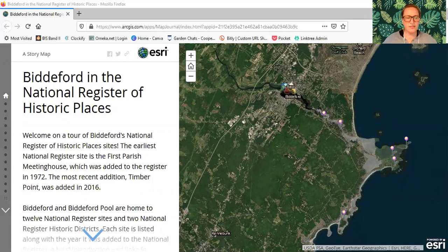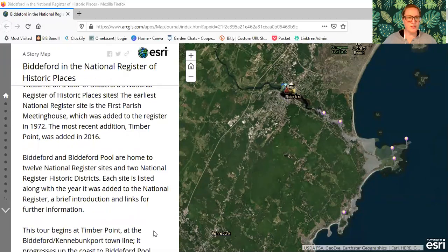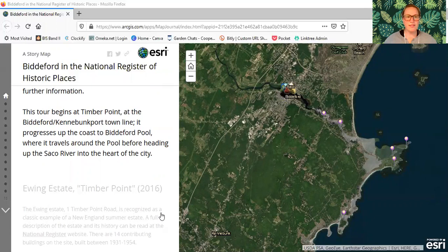Let's go ahead and start this tour. Biddeford in the National Register of Historic Places. Welcome on a tour of Biddeford's National Register of Historic Place sites. The earliest National Register site is the First Parish Meeting House, which was added to the register in 1972. The most recent addition, Timber Point, was added in 2016. Biddeford and Biddeford Pool are home to 12 National Register sites and two National Register Historic Districts. This tour begins at Timber Point at the Biddeford-Kennebunk Port town line, progresses up the coast to Biddeford Pool, and travels up the Saco River into the heart of the city.